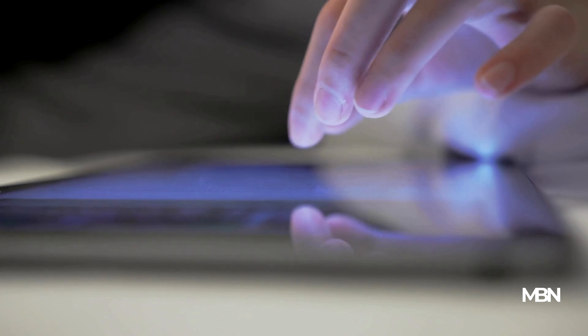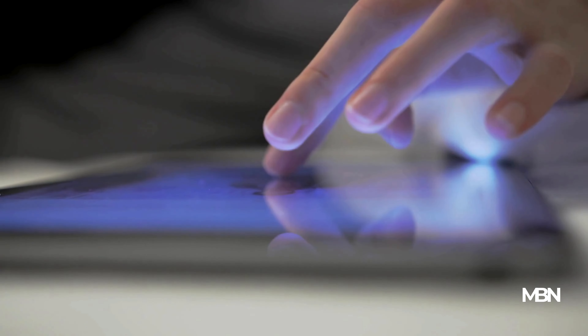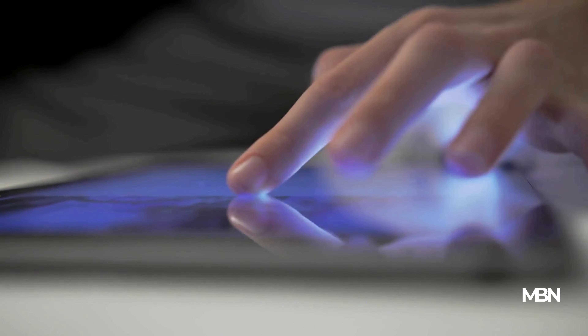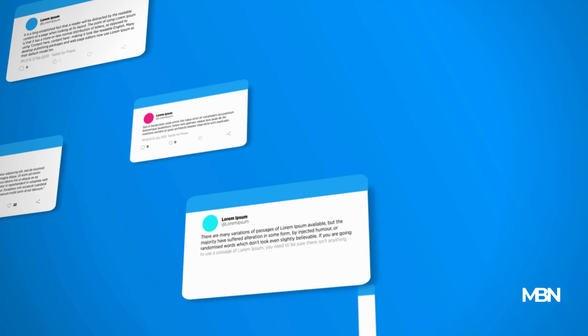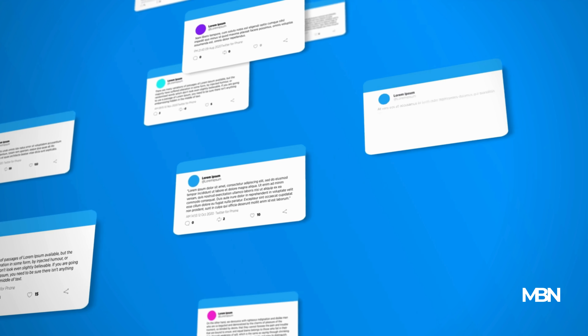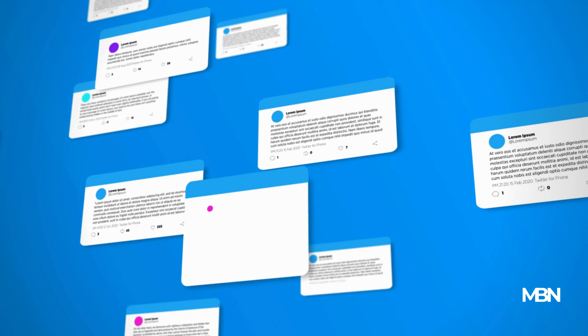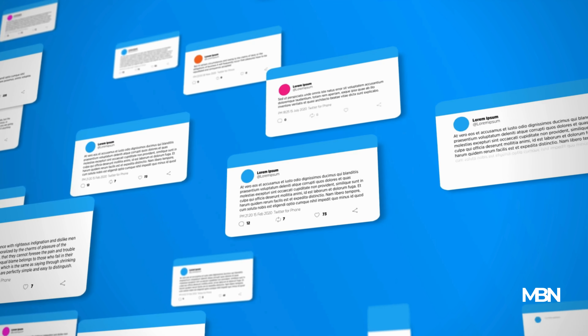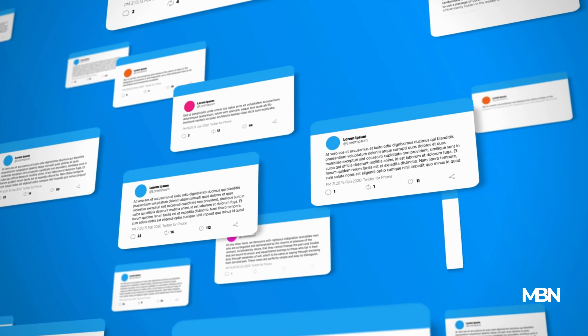Are there recurring themes in the complaints or praises? Be wary of overly positive or overly negative reviews, as they may not be genuine. Also, consider the number of reviews — a product with hundreds of positive reviews is generally a safer bet than one with just a handful of perfect scores. Check to see if they are from real people and not just new accounts with no history of reviews.